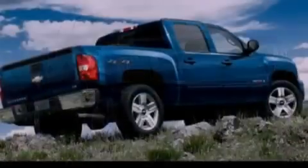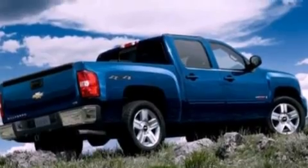It also features an anti-lock braking system, a passenger-side airbag, and this vehicle has less than 58,000 miles.